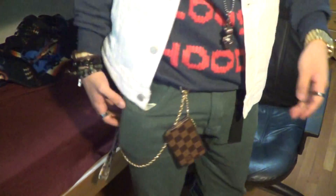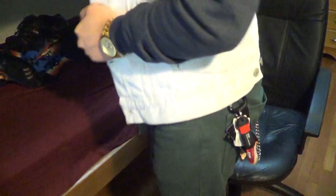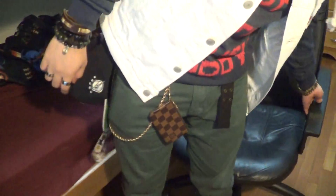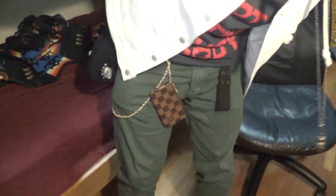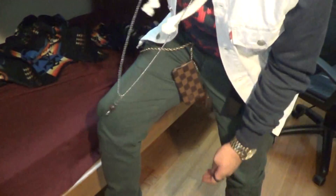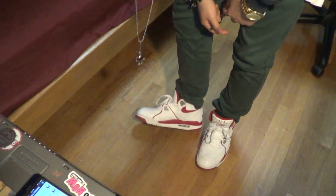I got the lanyard from Hot Topic — it reminds me of my childhood. The chains in the back I made myself, self-made. The slim jeans I'm wearing right now are 22-ounce slim jeans, I got these at Against All Odds — pretty dope. And then the shoes are Nike Air Flight 89s, white, red, and gray.